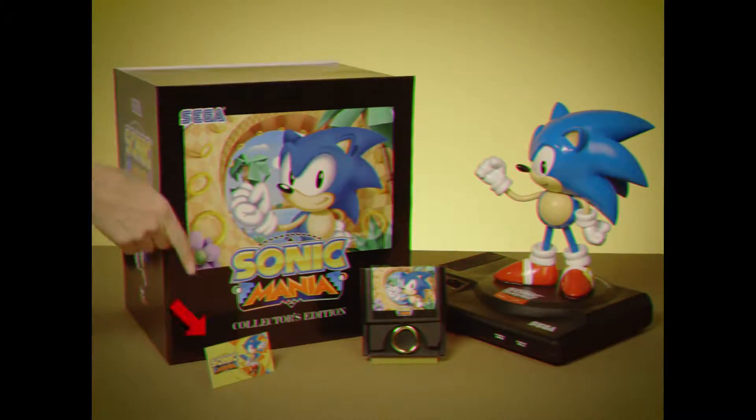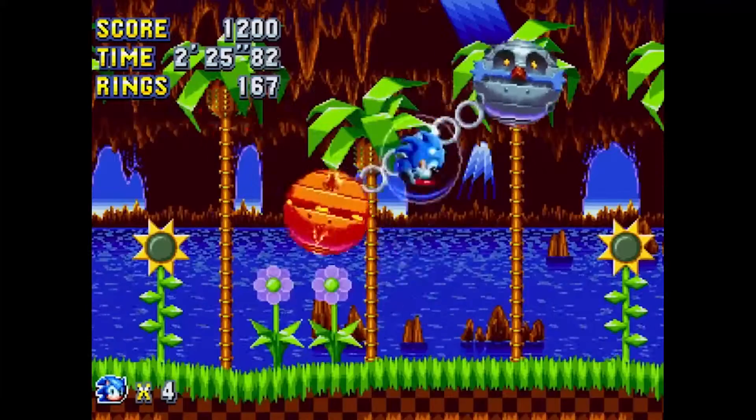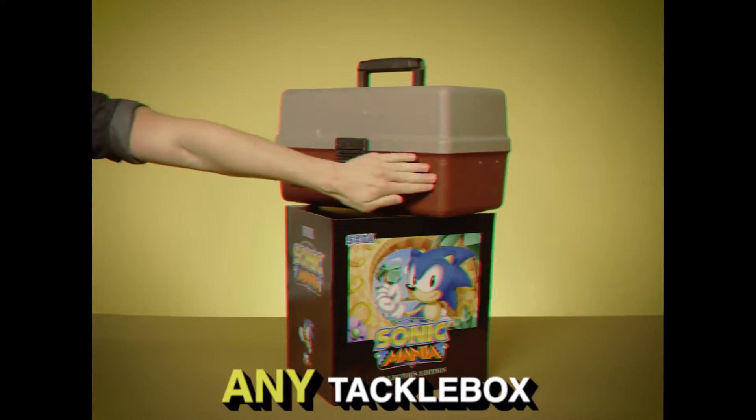it comes with a game, too. To get Sonic Mania, just log on to the World Wide Web, download and play. Sonic Mania Collector's Edition easily holds any tackle box.